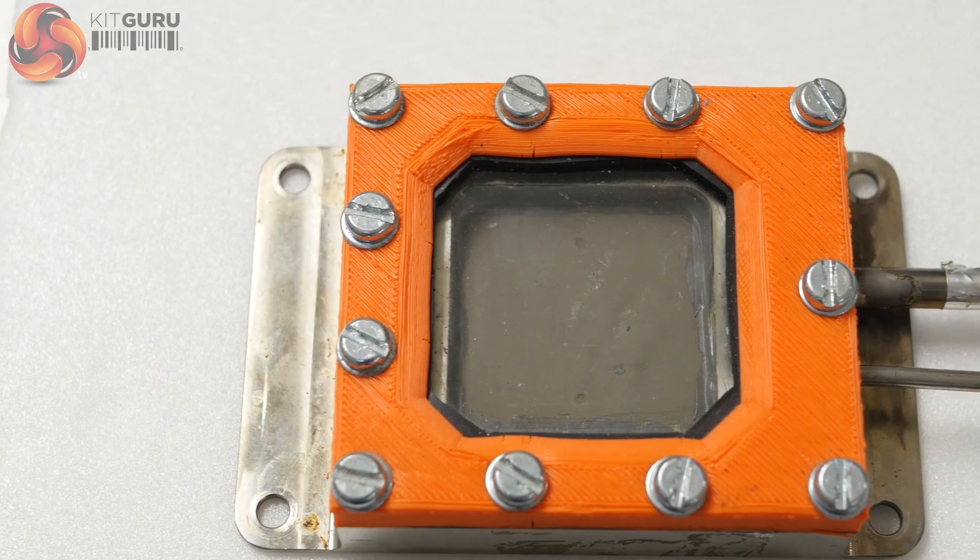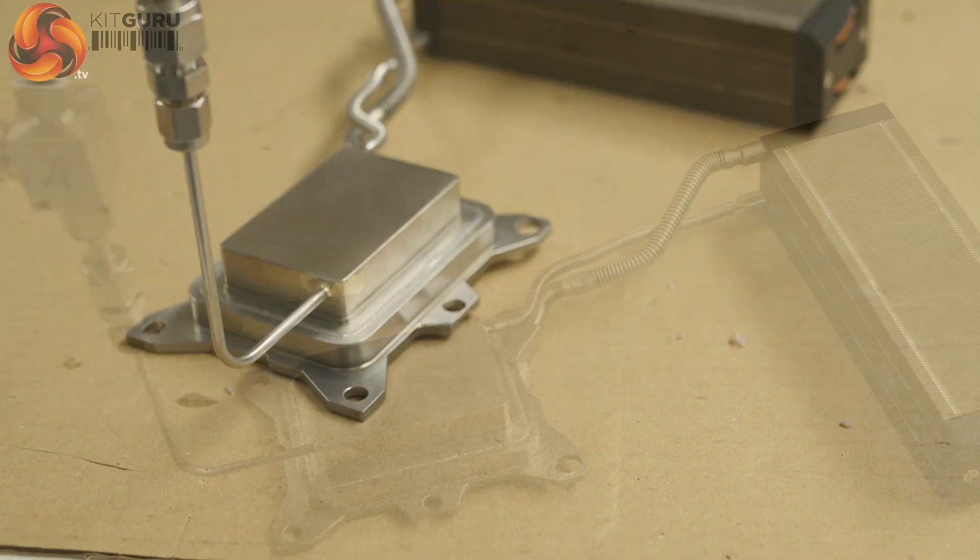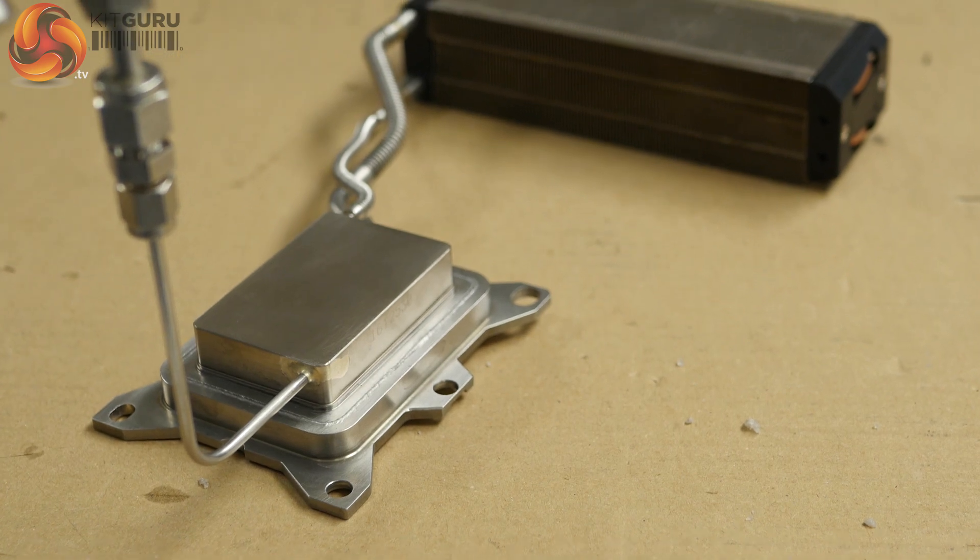I'm Leo Wolder for Kit Guru. I'm here at Kallios in Brussels with Nikola, who's head of engineering, and he's going to tell us about their passive cooling technology — specifically the difference between a regular heat pipe and the technology that they use here.